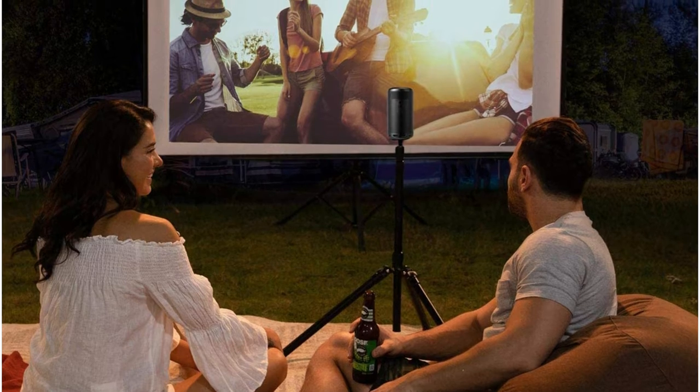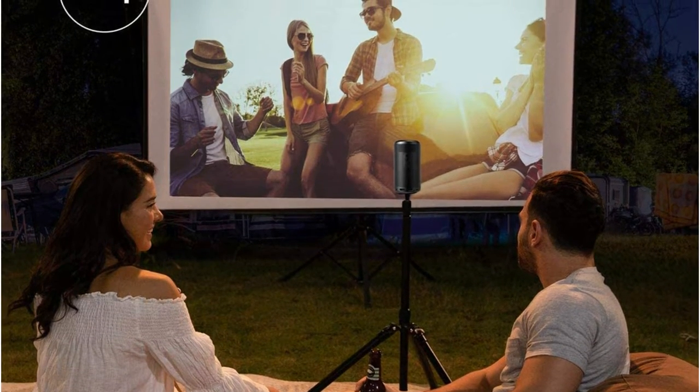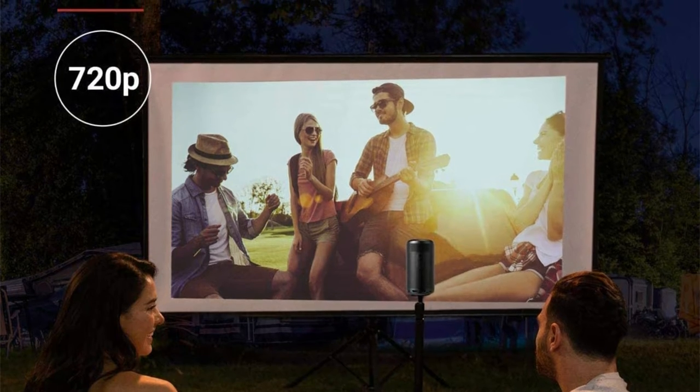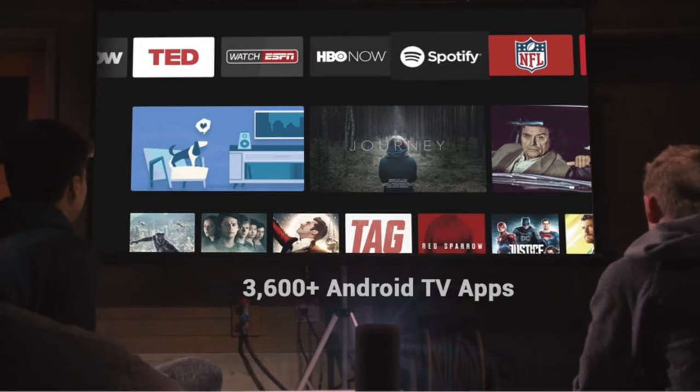Based on our test participant Haley, the Anker Nebula Capsule 2 is worth every penny for those who care about image quality, sound, and portability. The projector runs Google Android software, which means that alongside the simple-to-navigate interface, you will also have access to an app store that lets you download apps such as Netflix or Hulu.